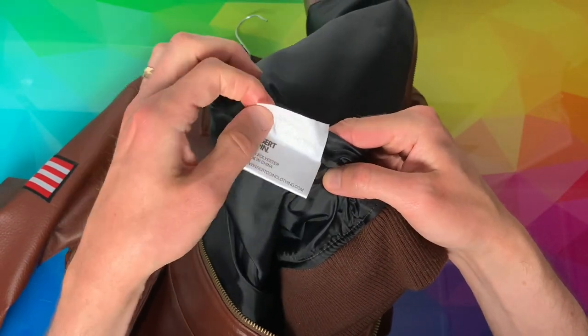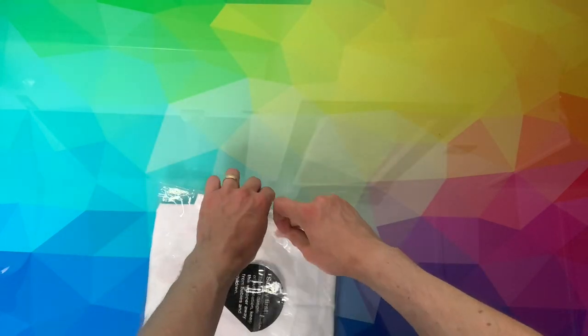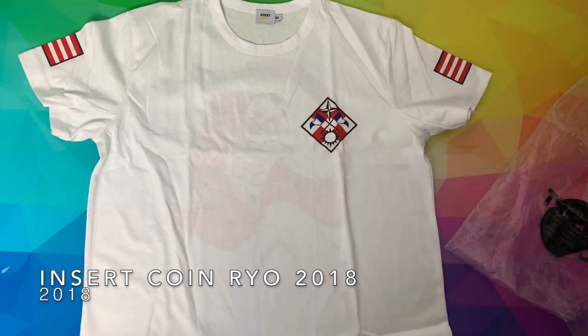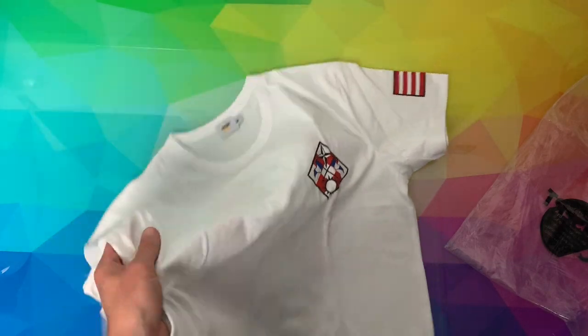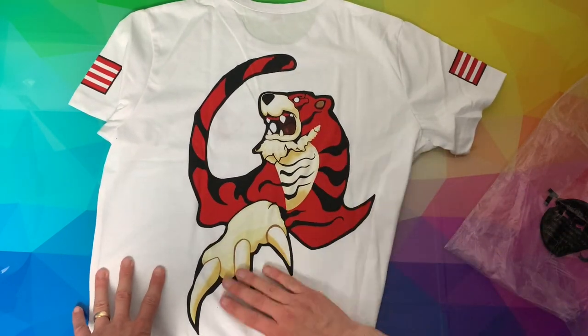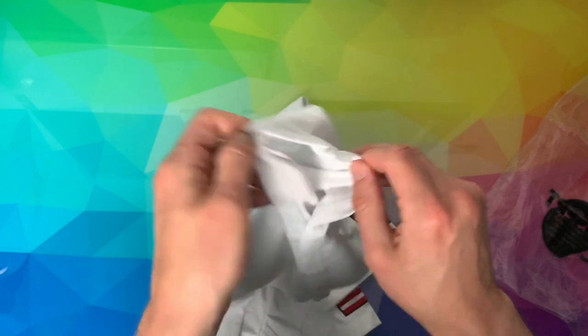There's a Shenmue logo label inside. Alongside the two jackets is the final Insert Coin t-shirt — a very nice white t-shirt that I haven't actually worn, that's why it's so white. It's made to look like Ryo's jacket but in white — you could wear this inside the actual leather jacket so it looks like you're wearing Ryo's white t-shirt. Nice Hazuki Tiger around the back, all just print, Insert Coin label, and a Shenmue label inside.